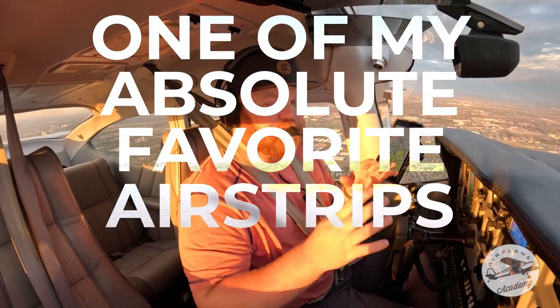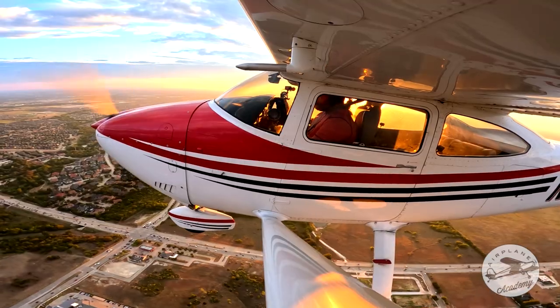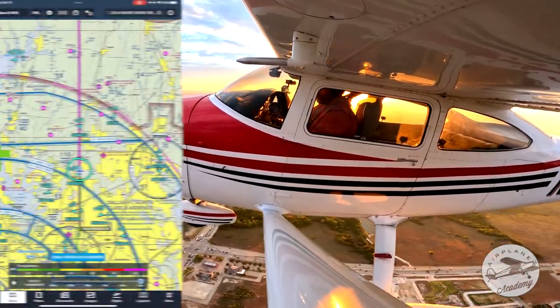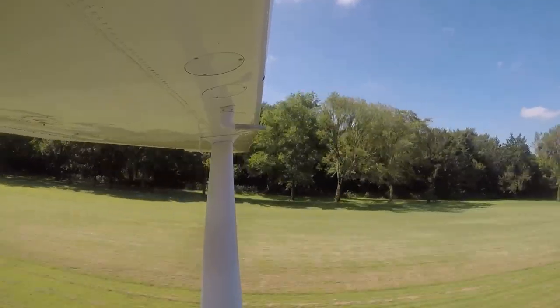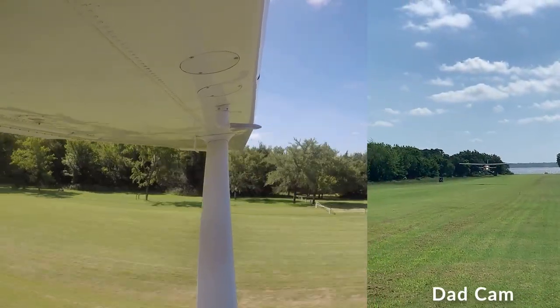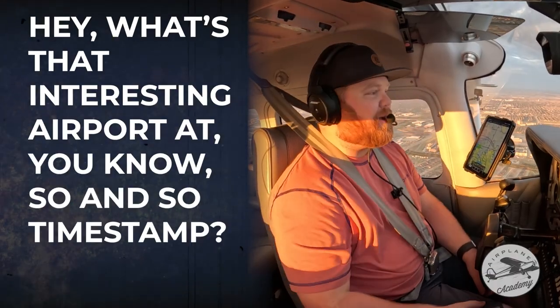I want to show you one of my absolute favorite airstrips to go visit in North Texas. It's called Cedar Mills and we're flying on this beautiful sunrise morning. Got a little bit of weather we're going to try to dodge. I've used footage of this airport in some of my other videos and I feel like I get a lot of comments asking hey, what's that interesting airport at so and so timestamp.